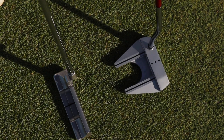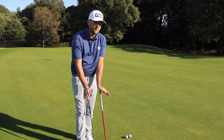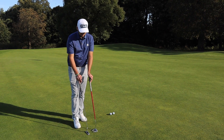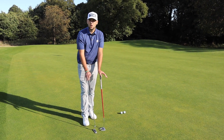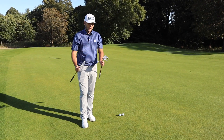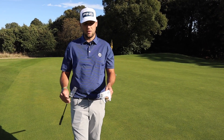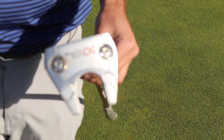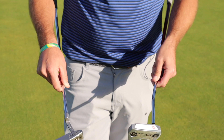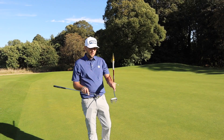Then it comes down to head design — something that suits your eye and looks good down at the ball. Alignment is huge: some people have no markings, some have two lines, a long line, a short line, or a dot. When you go for a fitting, you should be tested on where you're actually aiming. Then there's weight, which is very much down to feel — both of these putters have adjustable weights. At the end of the day, it's got to get results.